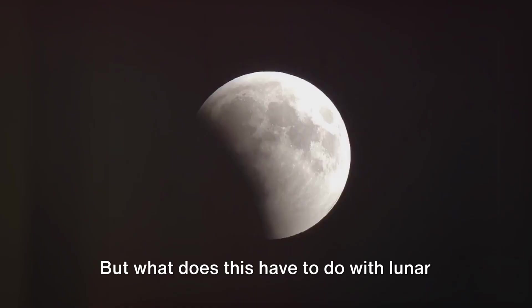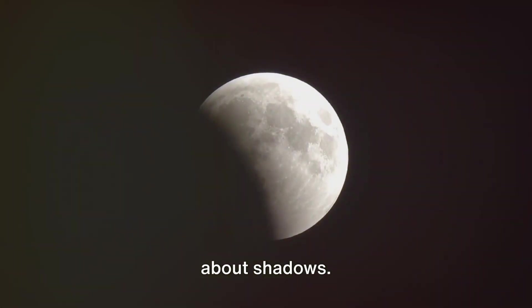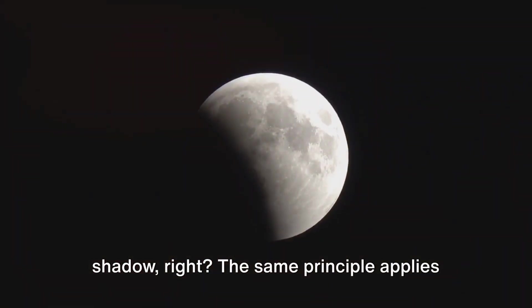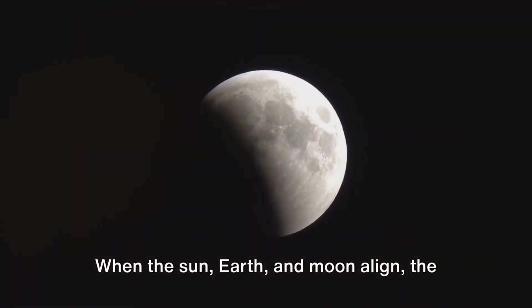But what does this have to do with lunar eclipses? Well, it's all about shadows. When the sun is shining and you are standing outside, your body casts a shadow — the same principle applies to our earth. When the sun, earth, and moon align, the earth casts a shadow out into space.